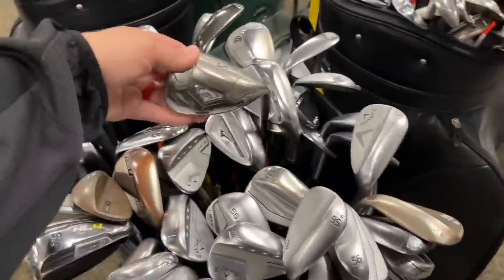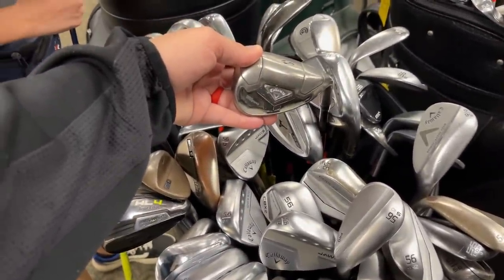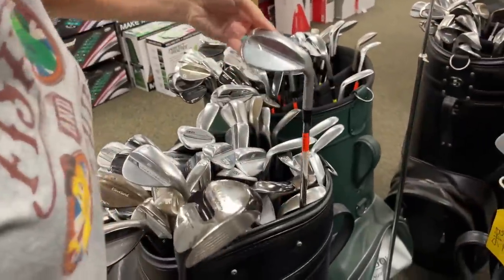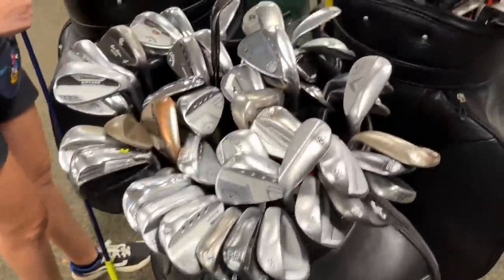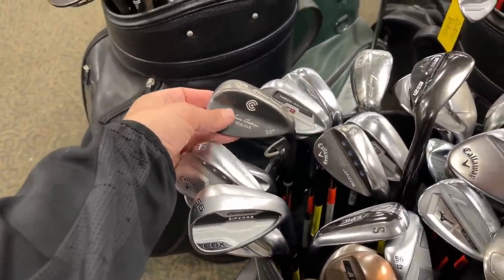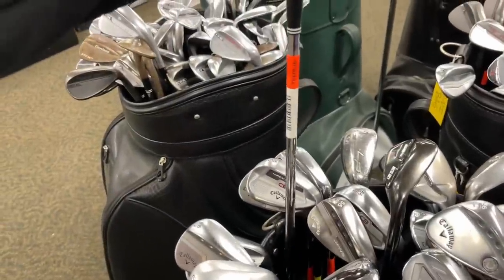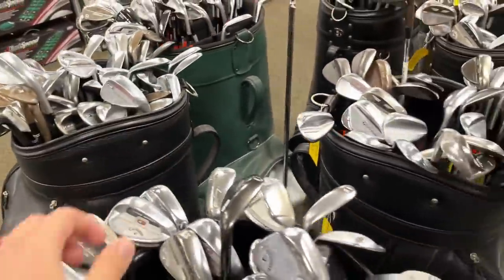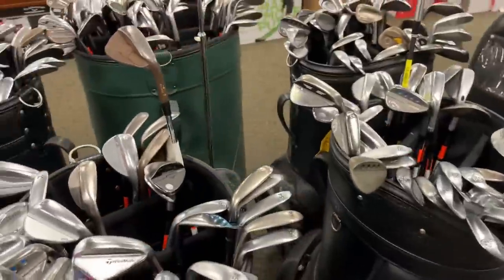Some of these are really beaten up — that thing has seen better days. Oh yeah, custom paint job on the Vokey over there. Absolute classic — Tour Edge 588. Tiger used these ones; I think he used the RTG, not the gunmetal, when he first came out.